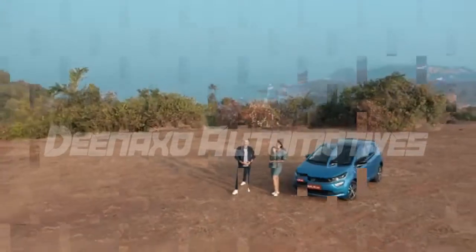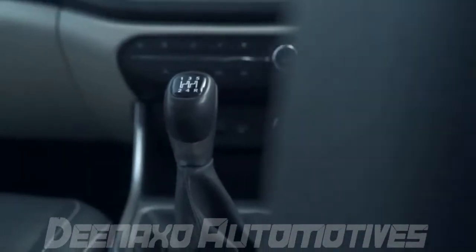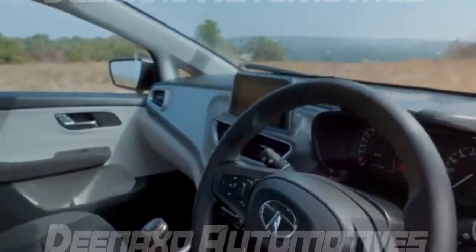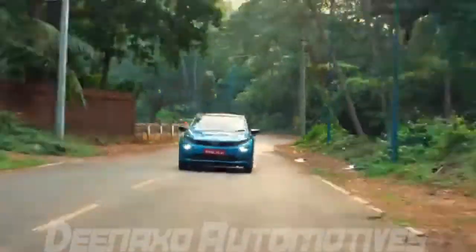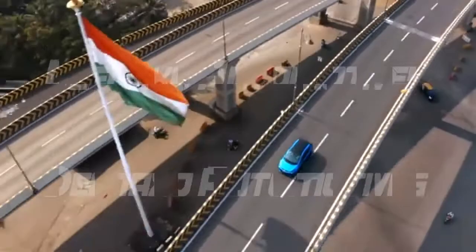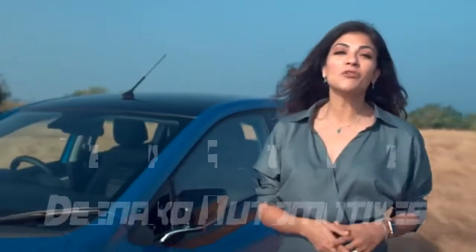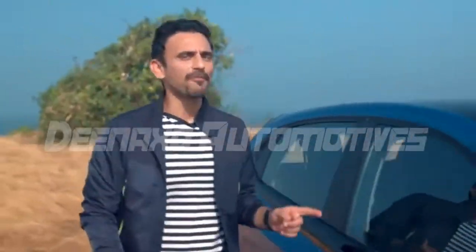All new Altroz. Stunning, absolutely stunning. I love the half-roof view of the Altroz that not only adds to its sporting design but makes it stand out. It's got looks to kill and power to thrill.